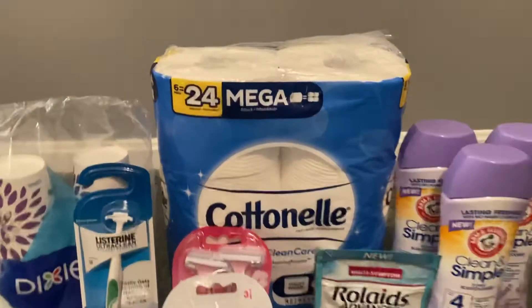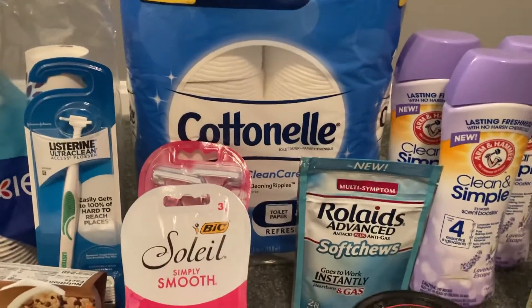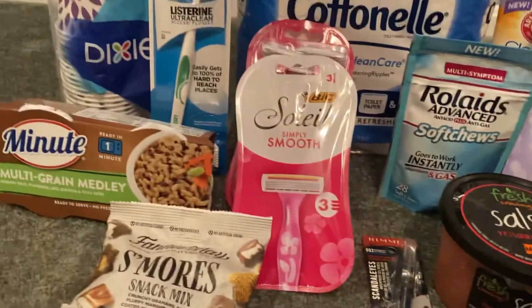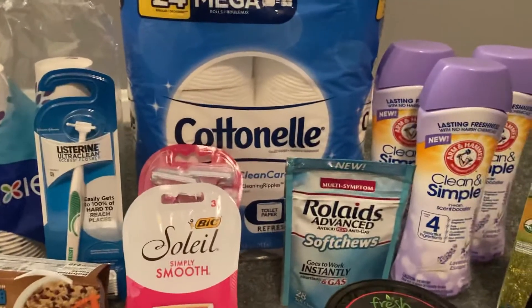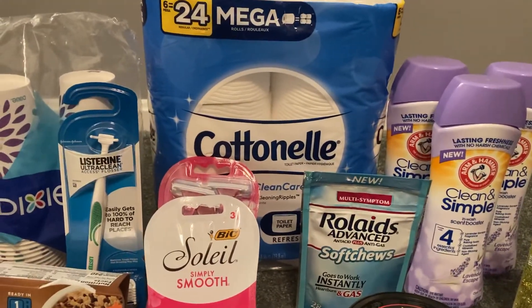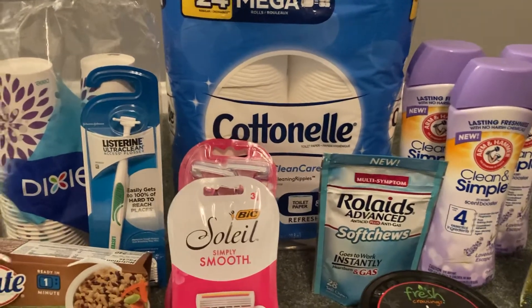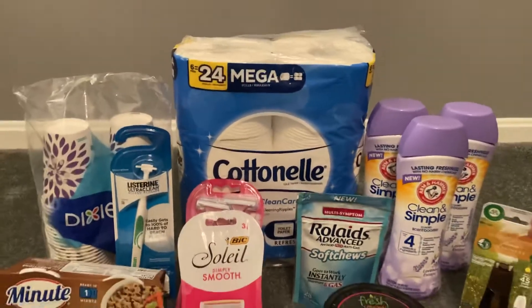Super excited to have included toilet paper in this deal for $0.14 — you really can't beat that. If you guys have any questions or comments, feel free to leave them down below. Thank you guys so, so much for watching. And until next time, happy couponing.